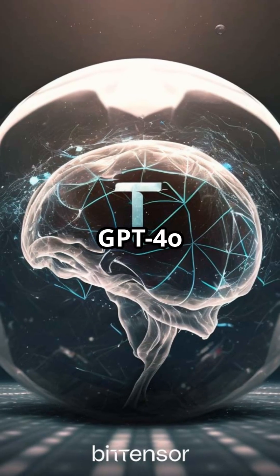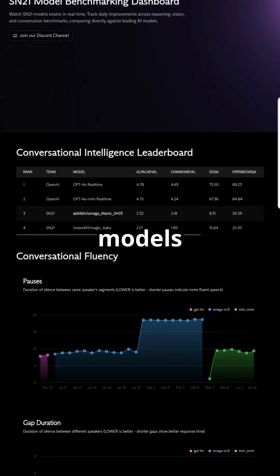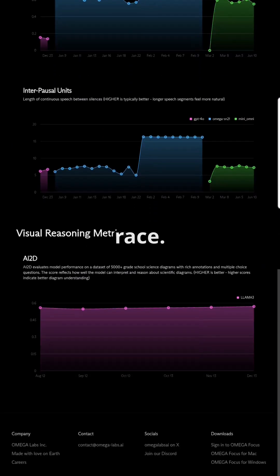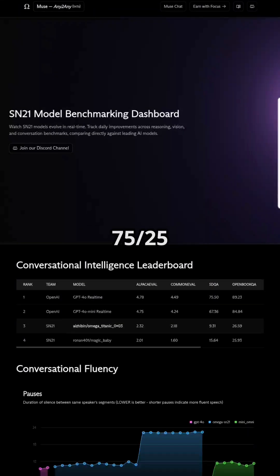The results? GPT-4o is still leading, but SN21's models are third and fourth globally, and they're the only decentralized subnet in the race. Built on BitTensor with a 75-25 emission split that rewards pure innovation.